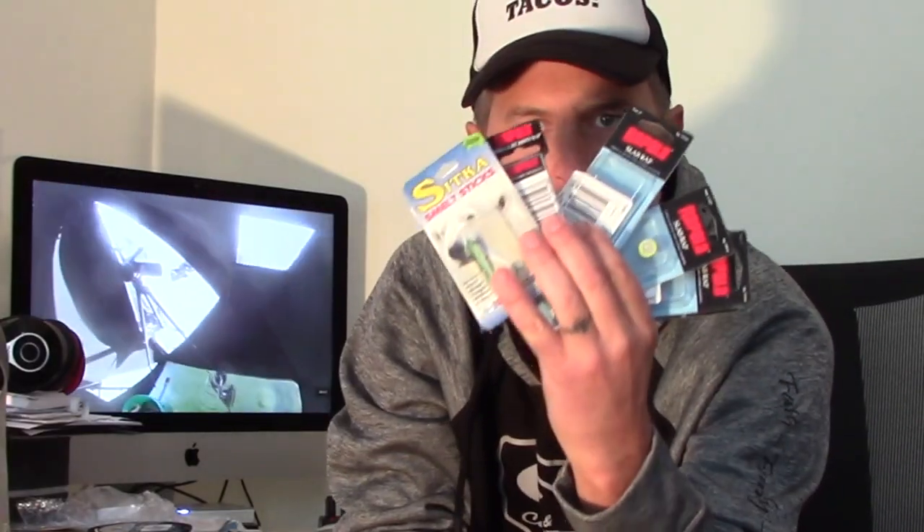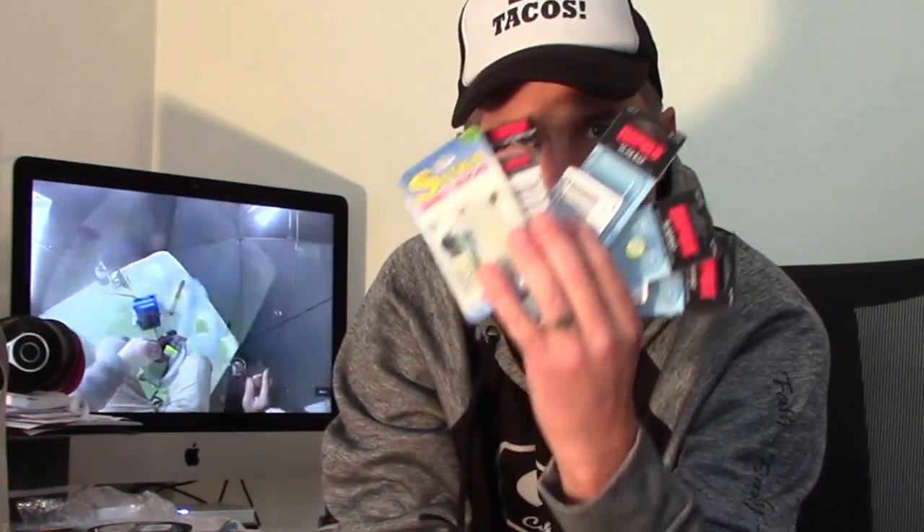If you only have these lures, this is all you would ever need to fish Lake Cascade right here. That's it. But we're going to throw in something else — we need more.